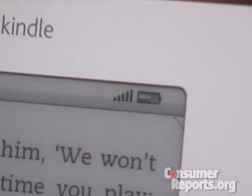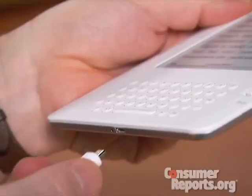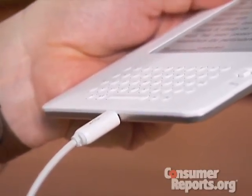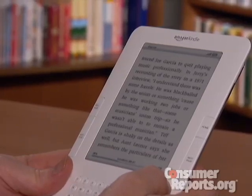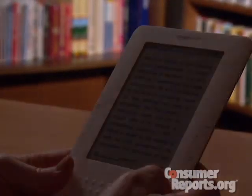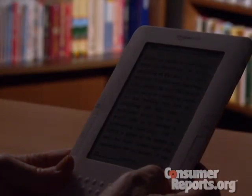Battery life has been boosted by a quarter, Amazon says, and it claims the Kindle will now run for four or five days without needing a charge. But like the old Kindle, it conserves energy because there's no backlighting for its screen, which means you still can't read your Kindle in the dark.